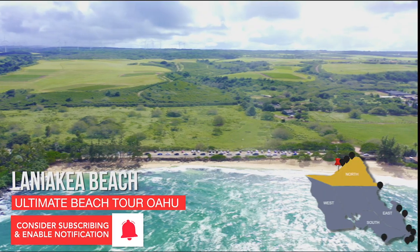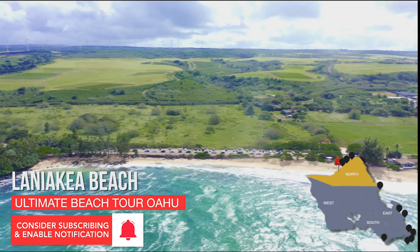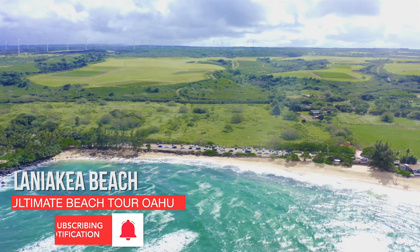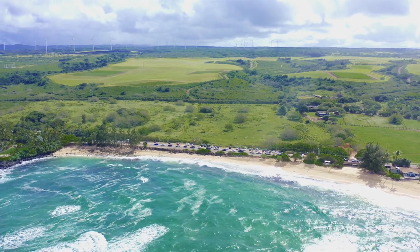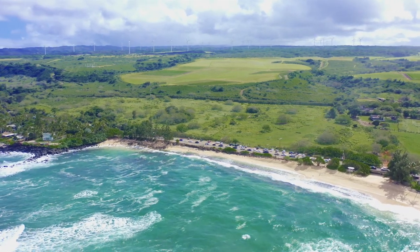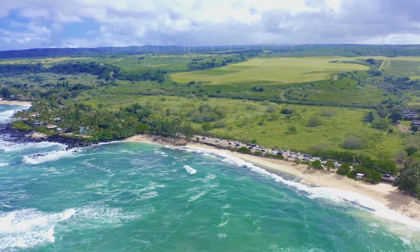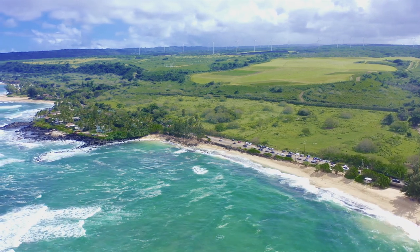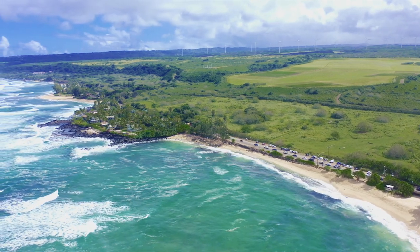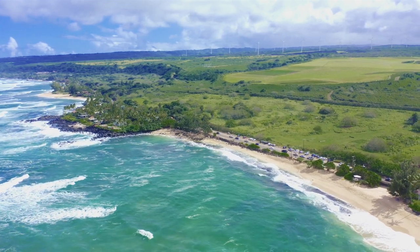Laniakea Beach did not make our list because it's a great beach to lay out or it's water sports friendly, but more so for its turtles. Who comes to Hawaii and doesn't want to see sea turtles or Honu sunbathing on the beach? This beach is also known as Turtle Beach for obvious reasons. For the record, you are not guaranteed to see any turtles when you get there, but the probability of seeing them is the highest on this island. Keep back 10 feet and do not touch — it's against the law.